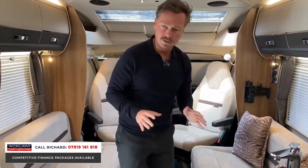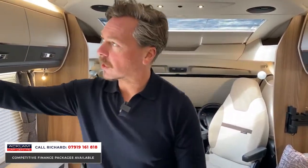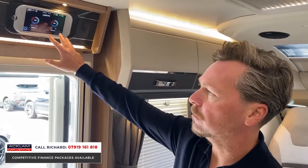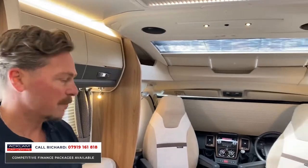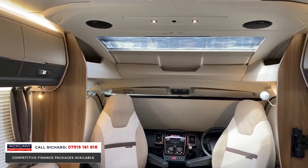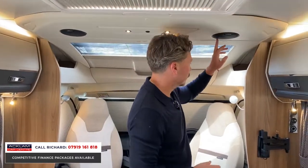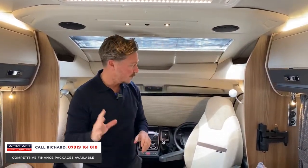It offers everything. It's in lovely condition and at a great price. We've got heating, climate controls, and full lighting systems where you can dim the lights. It's just outstanding — premium, top of the range finishes throughout.